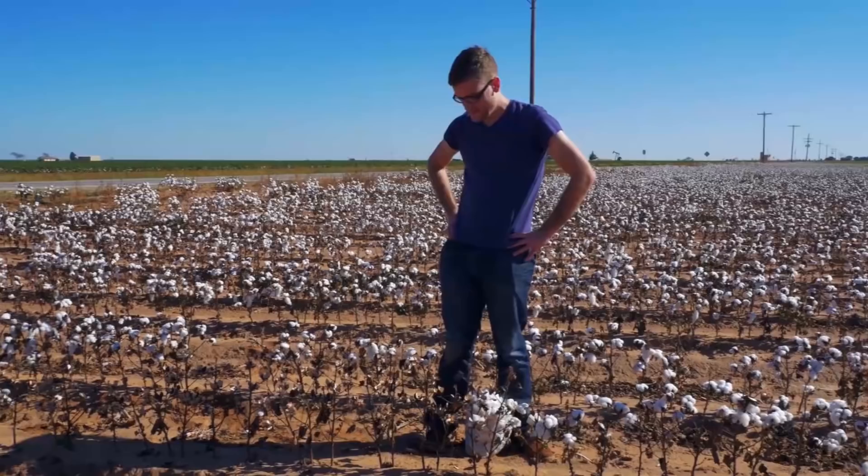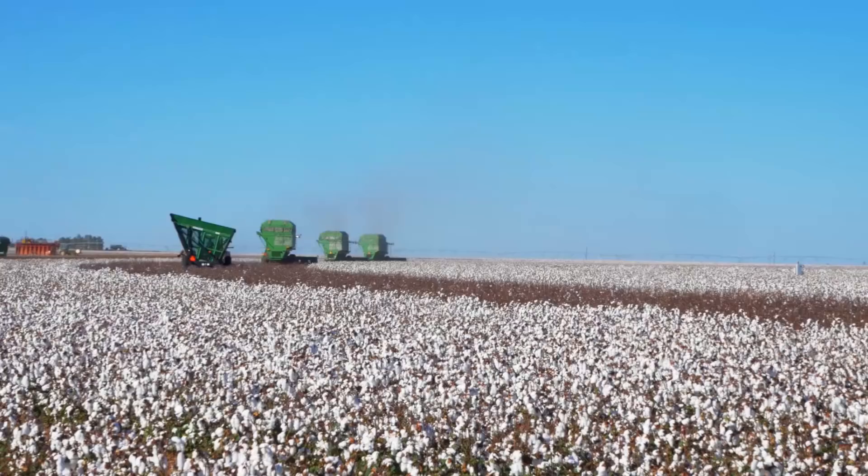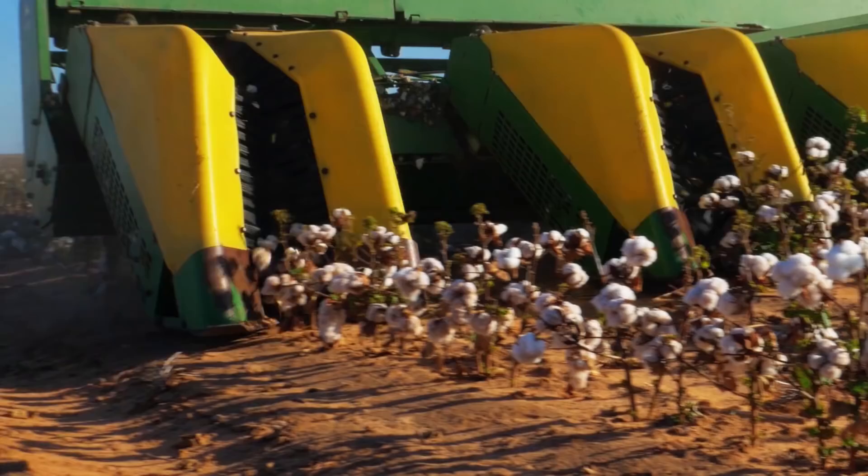I feel like I picked a lot more than just this. After collecting my cotton by hand, I was taken over to another field where the farmers were actually machine harvesting. Here, I got to see the amazing speed in which an entire field can be harvested in a day by just a handful of people.